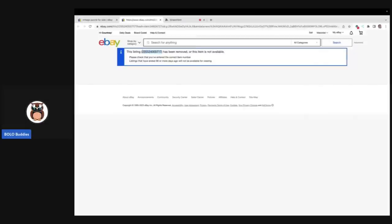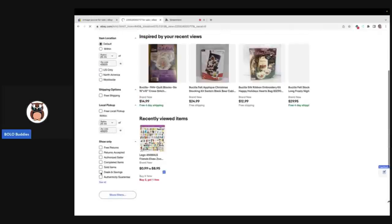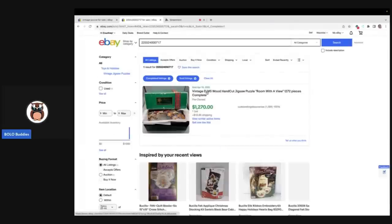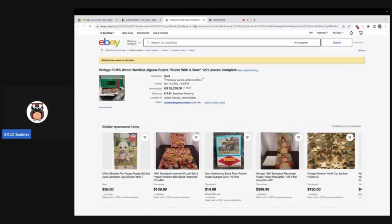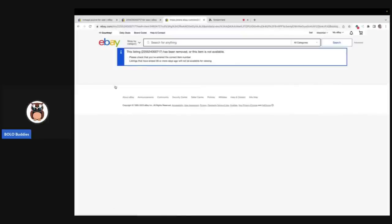Another thing I've tried is taking the item number, putting it in the search bar, hitting sold, and it pops up — but when I try to open it, it errors out. Is anybody else experiencing this issue? I've updated Google Chrome, so I don't feel like it's a Chrome issue. I think it might be an eBay issue, and I would love your feedback to know if I'm the only one having this problem.